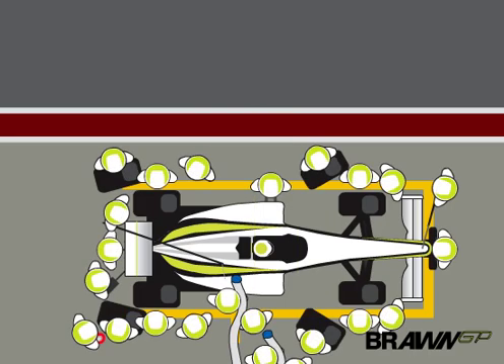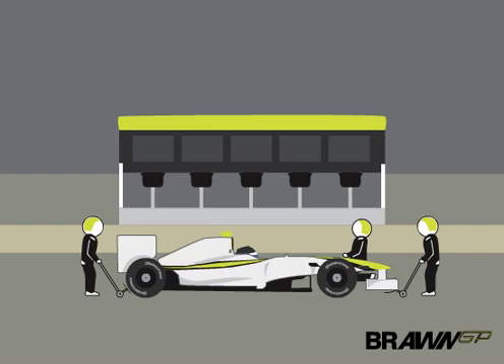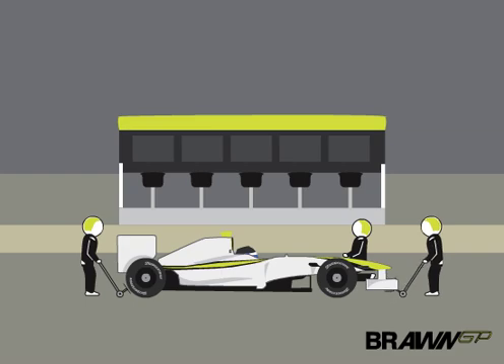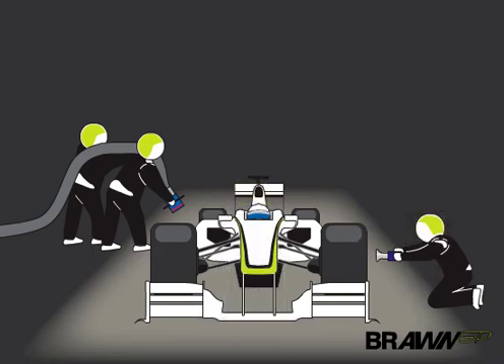Pitstop crews are well aware they could win or lose races. The front jackman sometimes risks his legs to stop the car. Using a manual jack under the front wing, he lifts in unison with the rear jackman. Drivers sit too low in the car to see the front jack; they must use their front wheel mechanic's hand as a reference point.